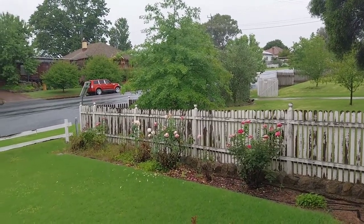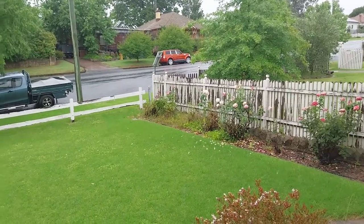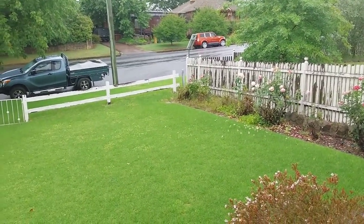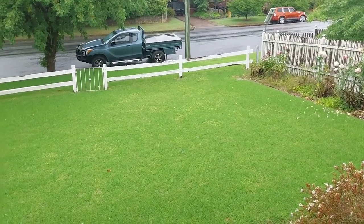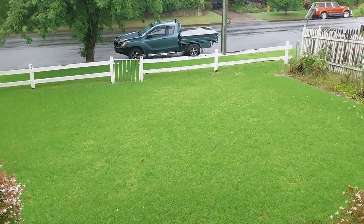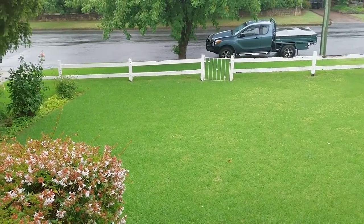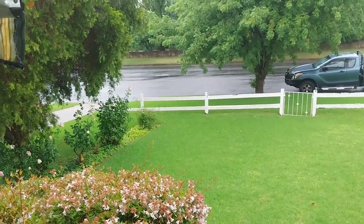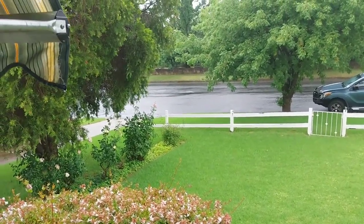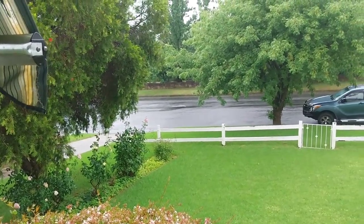Here's the front — grass is beautiful and green. As I said, I didn't get a chance to mow it yesterday, but when it does dry out a little bit I'll be able to do that. But I never complain about the rain — rain is good.